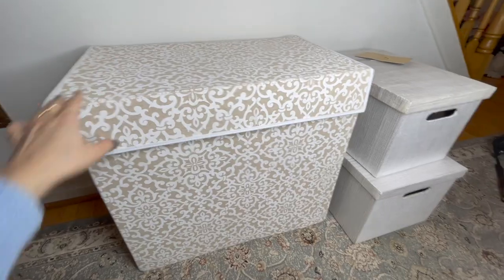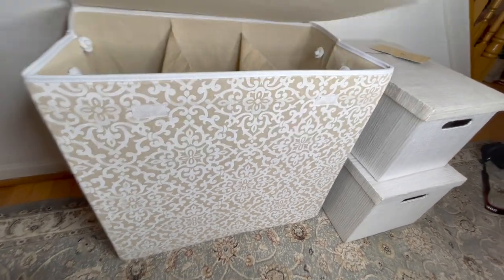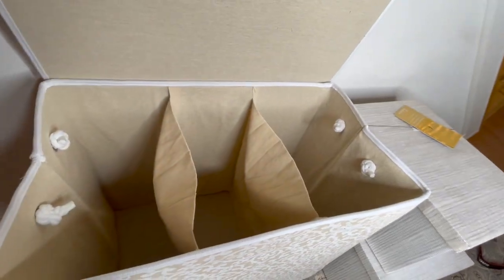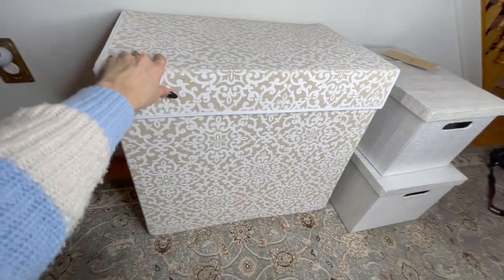So these are the other things we got from HomeGoods. This is like a storage container — it might be a laundry thing, I'm not sure, but we're going to use it just to store things. We really liked this pattern and the color is really cute.